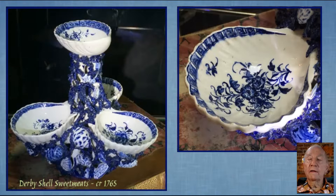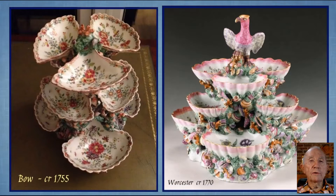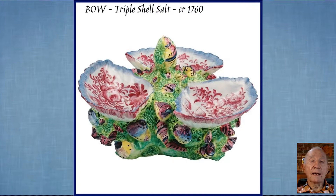Here are some extremely lovely examples, starting with the very early English ones. From the Derby factory about 1765, they would be soft paste porcelain. And from the American porcelain factory, one of the earliest ones in America, at about the same period, and another Derby on the right — two beautifully enameled sweetmeat trays from Bow and Worcester. These examples are called Pickle Dishes, and here is another Bow triple shell salt, and a late 18th century Plymouth hard paste porcelain.